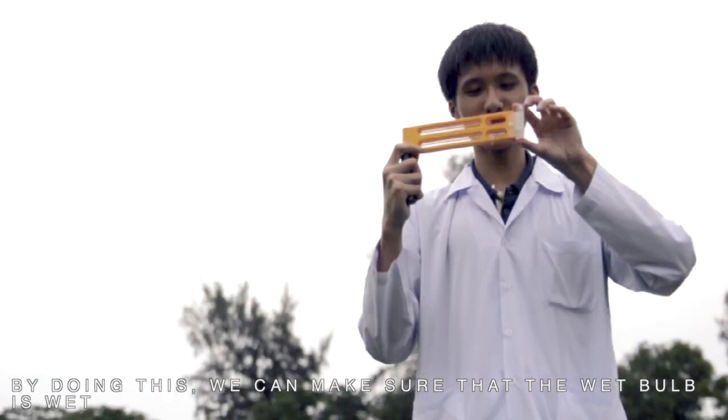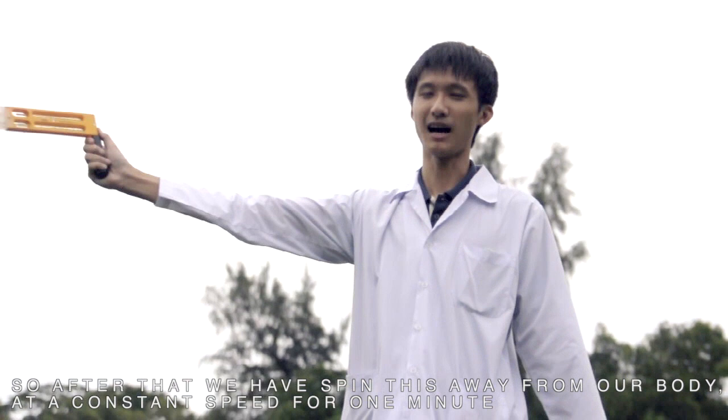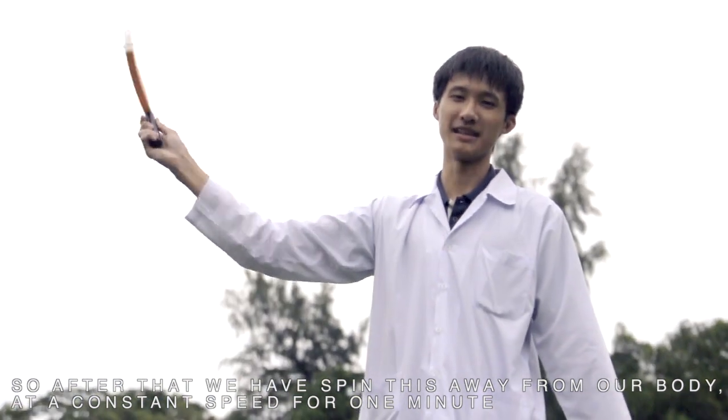By doing this, we will make sure that the wet bulb is wet. After that, we have to spin this thing away from our body at a constant speed for one minute.